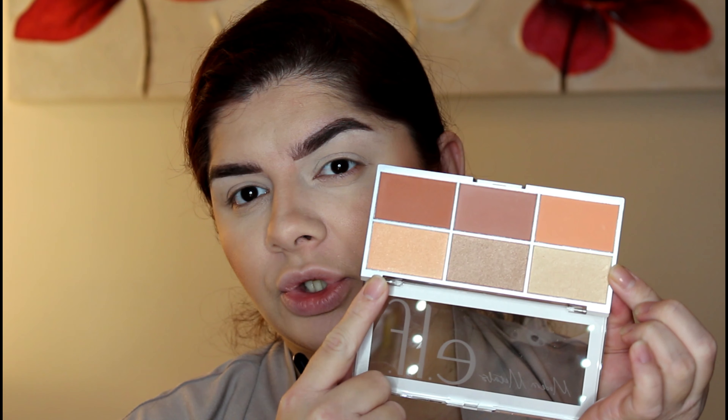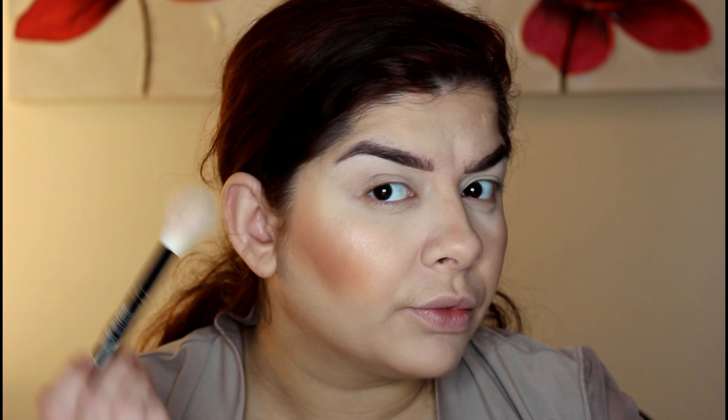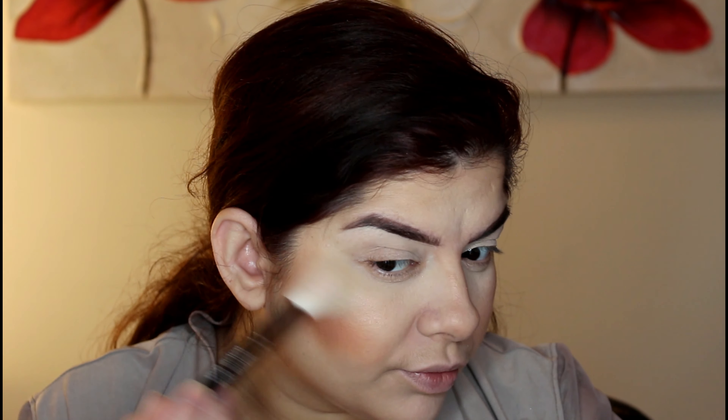This looks nice — quite peachy. Now I'll try the champagne gold highlighter. I'll do a little swatch after applying it on my face to show you. It's quite a subtle highlight, not too intense, but perfect for an everyday look.